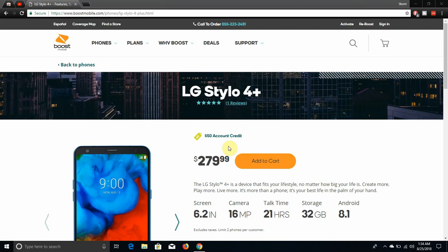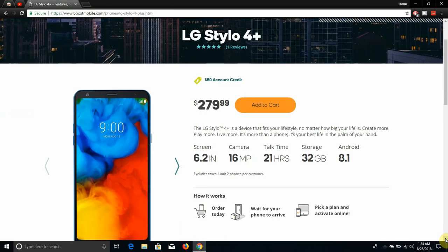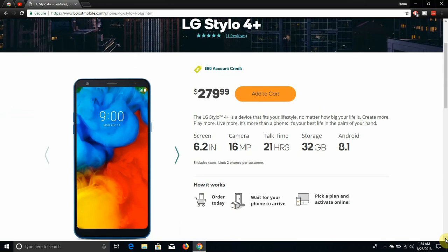This is a video on the LG Stylo 4 Plus for Boost Mobile. The Stylo 4 Plus is now at Boost Mobile — you can get it for $279.99. It looks like the Stylo 4 but it has better specs. There are some improvements the Stylo 4 Plus has over the Stylo 4, with slightly better specs in some areas.